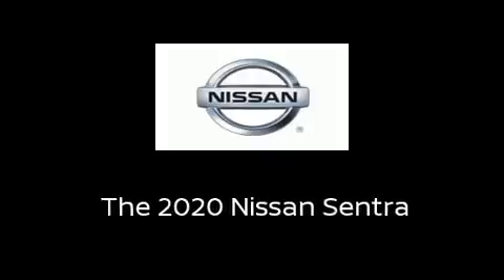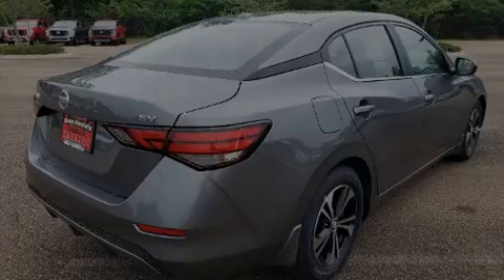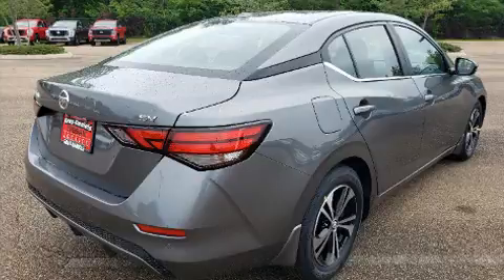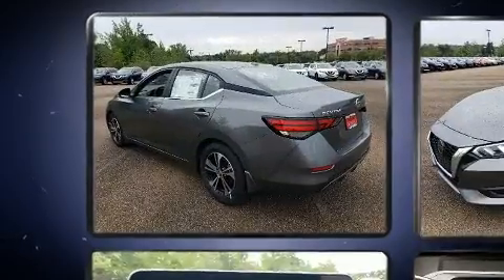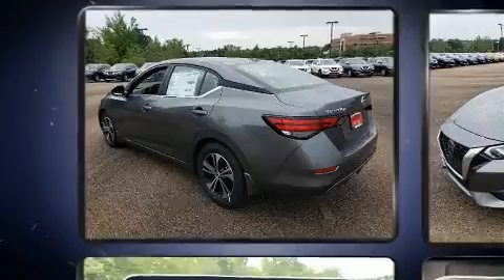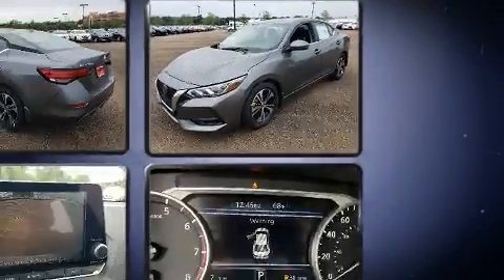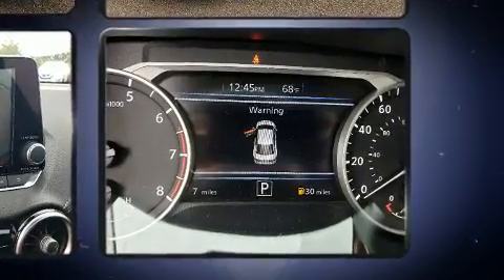Introducing the 2020 Nissan Sentra. This four-door, five-passenger sedan leads among competitors in its segment. Smooth gear shifts are achieved thanks to the two-liter four-cylinder engine, and for added security, dynamic stability control supplements the drivetrain.